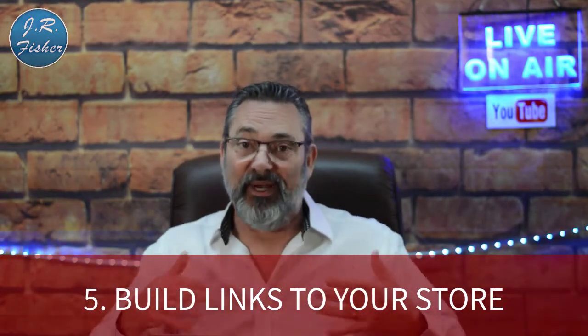Number five: build links to your store. A lot of people forget this. If you're selling products from a manufacturer, try to get your site linked on their site as one of their suppliers — that's a great backlink. You can also reach out to influencers or industry voices and ask to do an interview, which gets a link back to your website. Also, search for broken links in your site and fix them, because search engines don't like broken links.